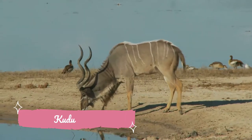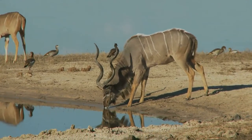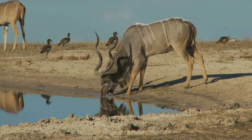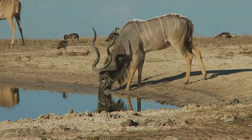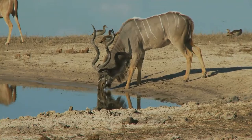The kudus are two species of antelope of the genus Tragelaphus: the lesser kudu of eastern Africa, and the greater kudu of eastern and southern Africa. The two species look quite similar, though the greater kudu is larger than the lesser.